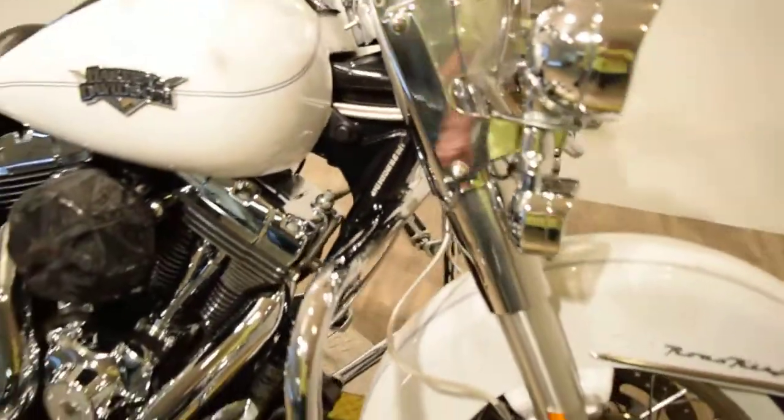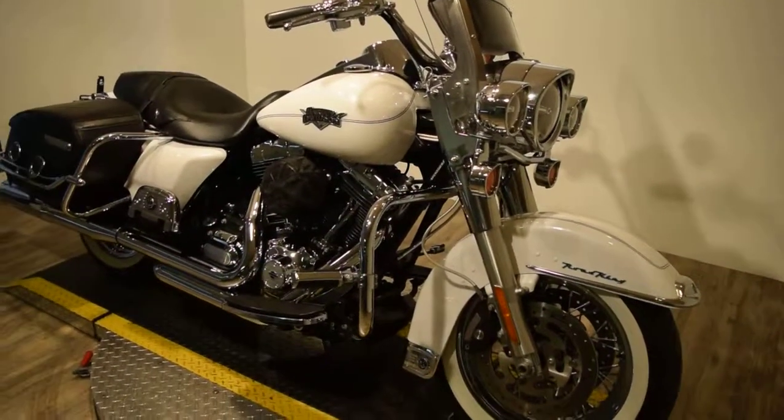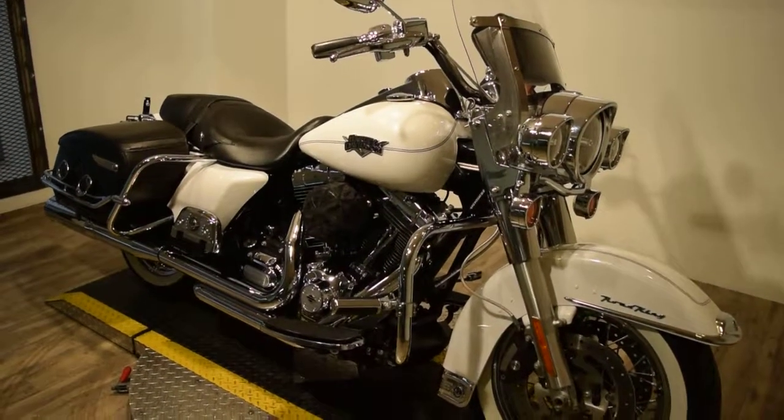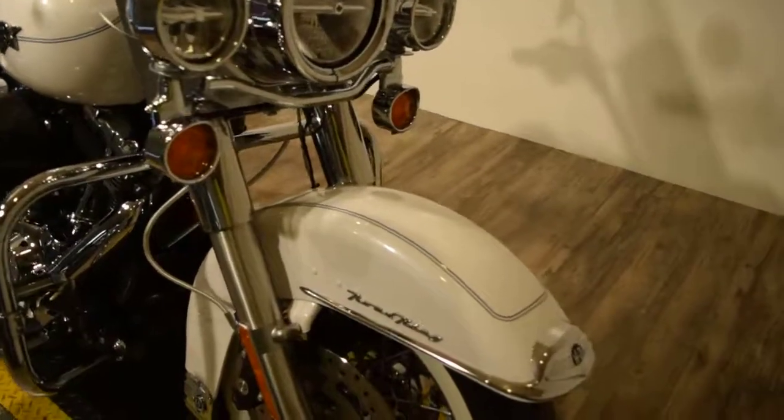You can see about 25 to 30 more pictures of this bike, fill out a credit app, get pricing information, and find out what your trade-in is worth at our website MonsterPowerSport.com.